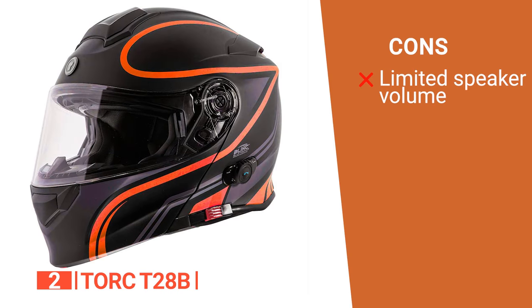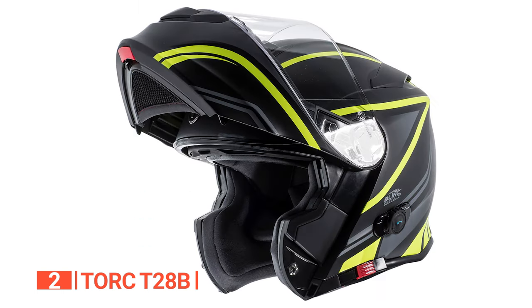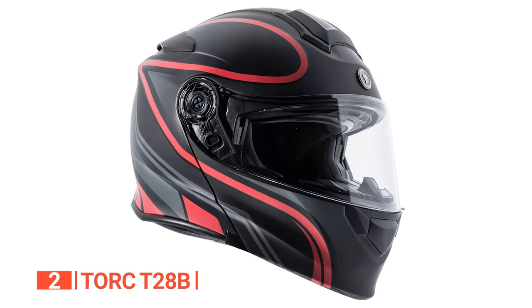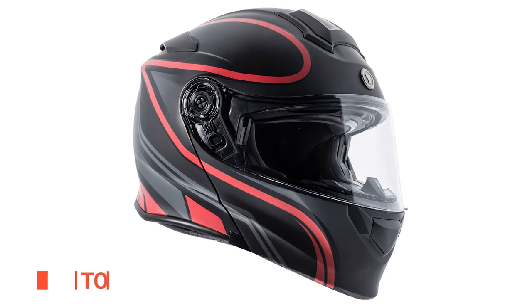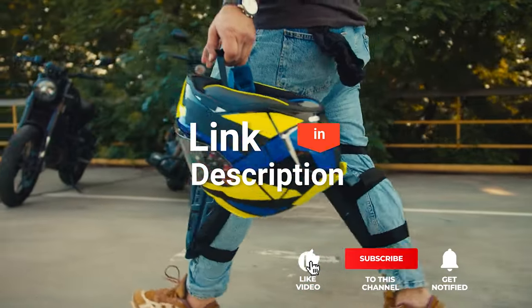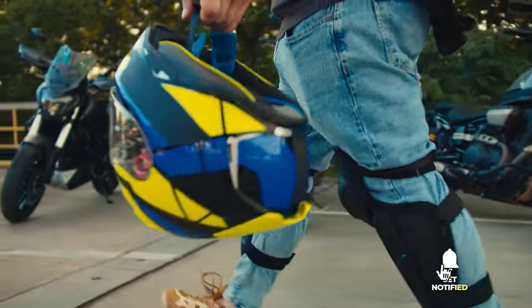However, the speakers are not super loud, so if you are hard of hearing, that could be an issue. The Torque T28B is a top choice with its seamless Bluetooth integration, one-button modular design, and superior ventilation. Before we reveal number one, be sure to check out the description below for the newest deals on each of these items. And be sure to subscribe if you want to stay up to date on the best products on the market.